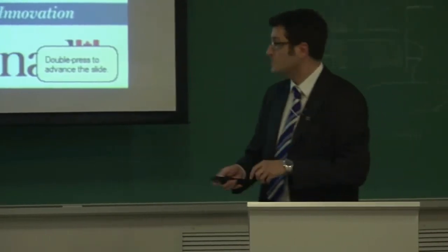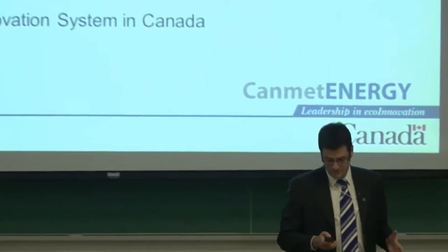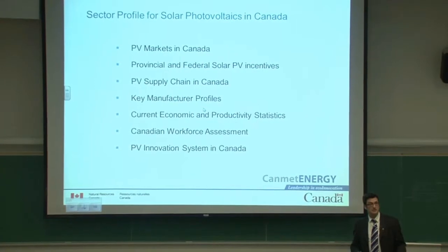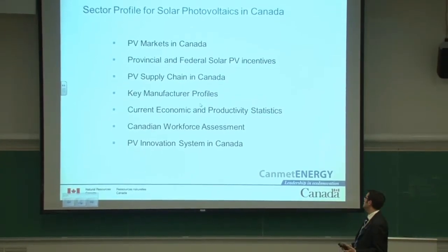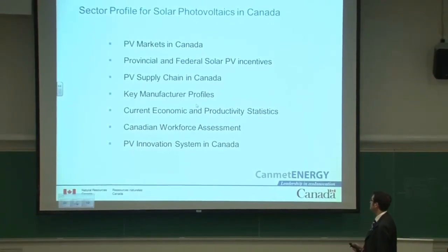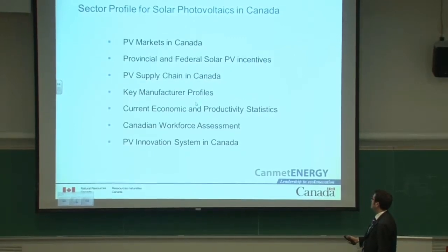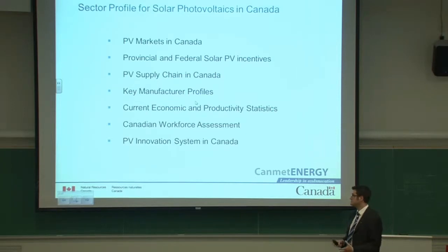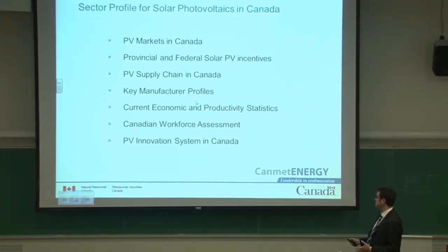The report covers the following areas: the market in Canada, what are the incentives in the different provinces that foster the deployment of the technology, who makes what in Canada throughout the supply chain — important knowledge for investors — and also the current economic and productivity statistics to have an idea of the importance of the market, the number of jobs, and the amount of revenue it generates per year. It also looks at the workforce assessment: how many jobs, and how many jobs will we need in the near future?